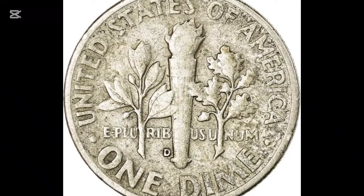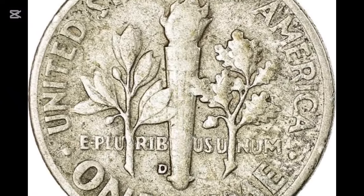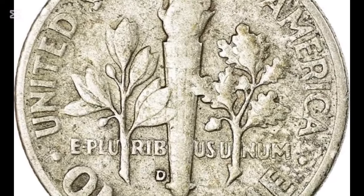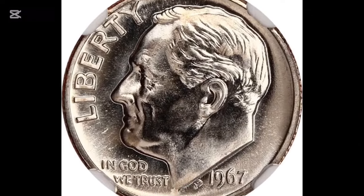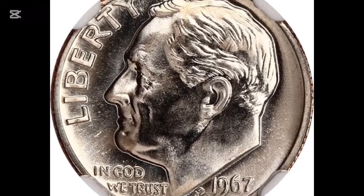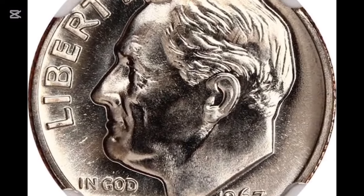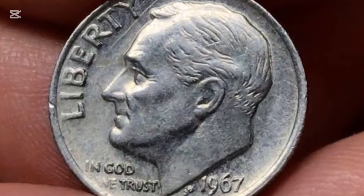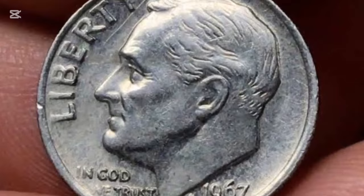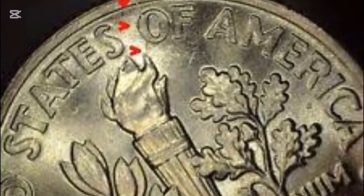This 1967 Roosevelt dime from a Special Mint Set is a magnificent copper-nickel coin at MS-68 with a Deep Cameo feature — a white-on-black appearance. The superb Deep Cameo is crisply struck, with Roosevelt's hair, vertical lines, and torch bands visible, and surfaces are nearly flawless. On January 9, 2014, it sold for $99,187.50 at auction.